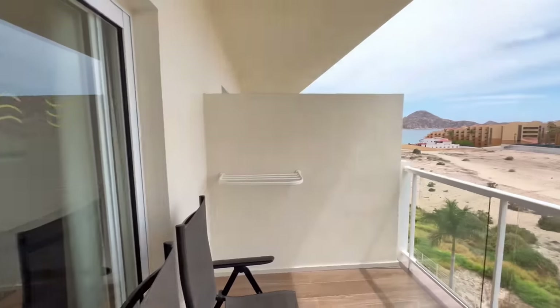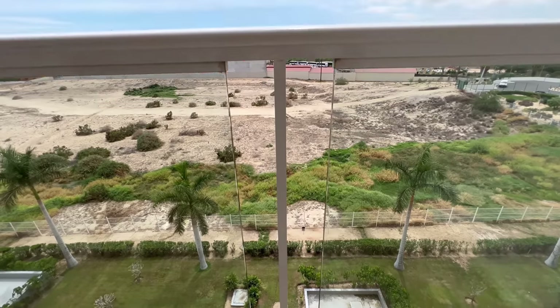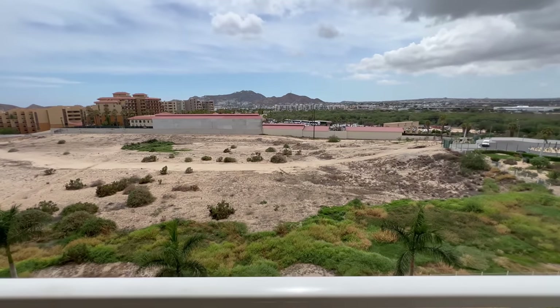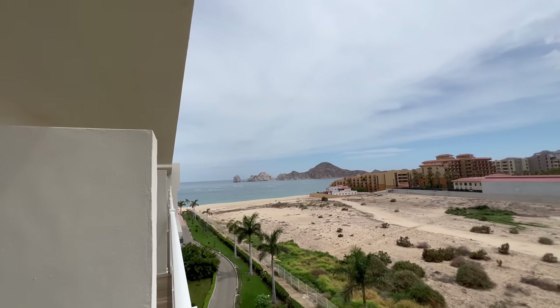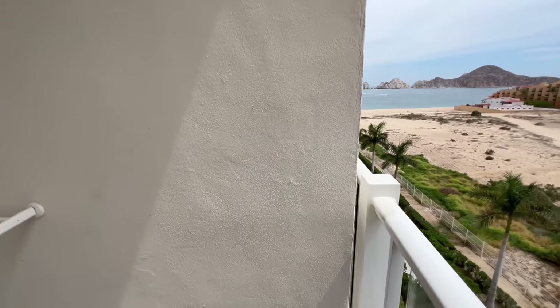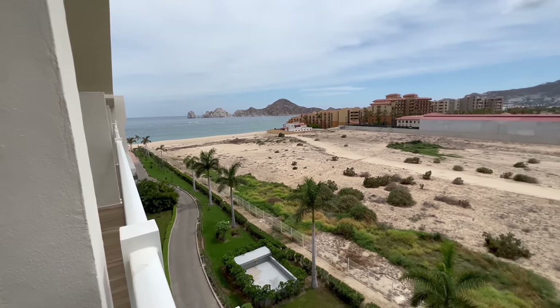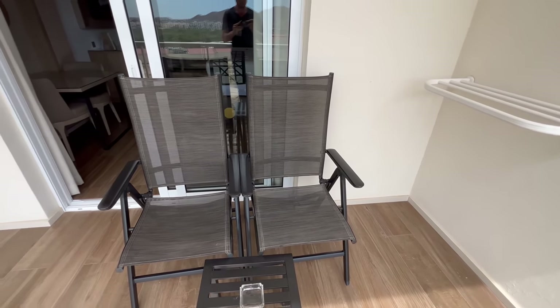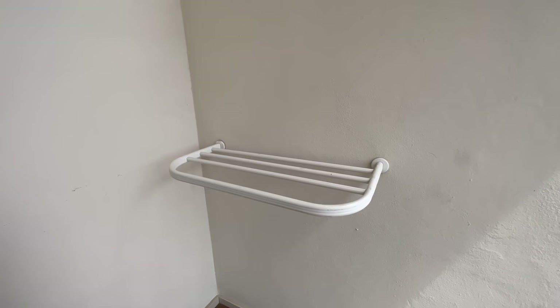Last but not least, let's check out the balcony. Yes, I do have a balcony and it's pretty large. You might be wondering what the view is like at the cheapest room available at Riu Palace. It's about 50-50 — about 50% sandlot and 50% ocean. When you come over to this side of the balcony the ocean views are actually pretty spectacular. There's also some seating out here and a nice spot to hang up your wet items after you're done at the pool.